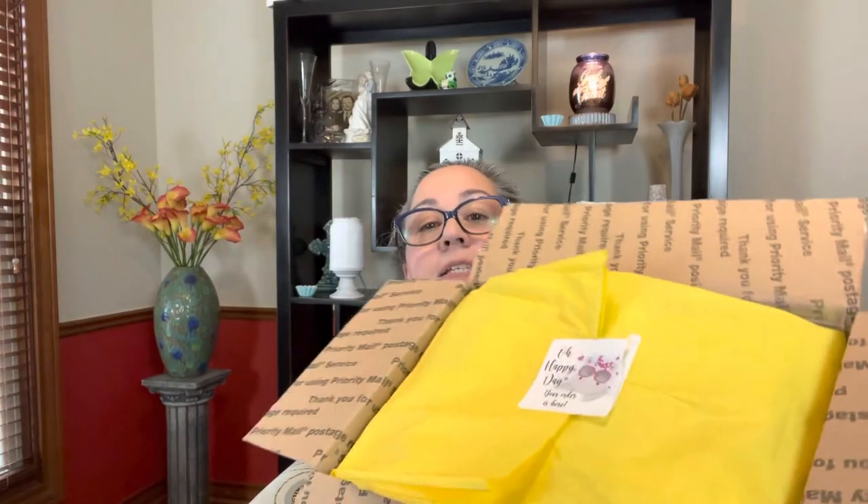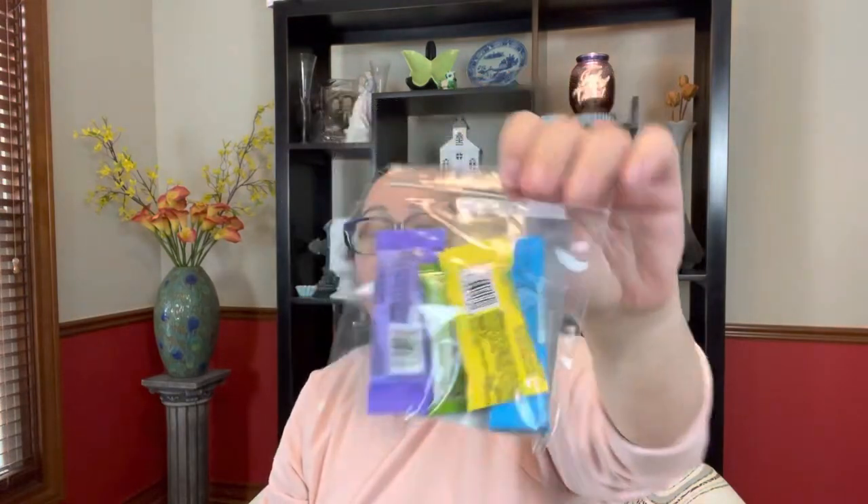I was super excited about trying everybody's blends, at least as many as I could, and obviously I wanted to try my own. I should have shown you the box — it was all nice and pretty. It has the little tissue paper with a sticker that says 'Oh happy day, your order is here,' and then you open it up and everything is packaged very nicely. There's a little Ziploc bag in here with some candy.